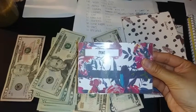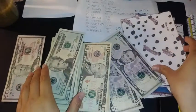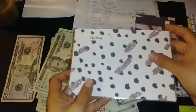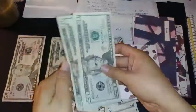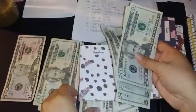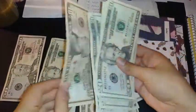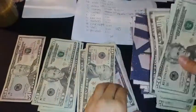For groceries I like having a bigger envelope. I'm putting in three, four, five, six tens and two fives.